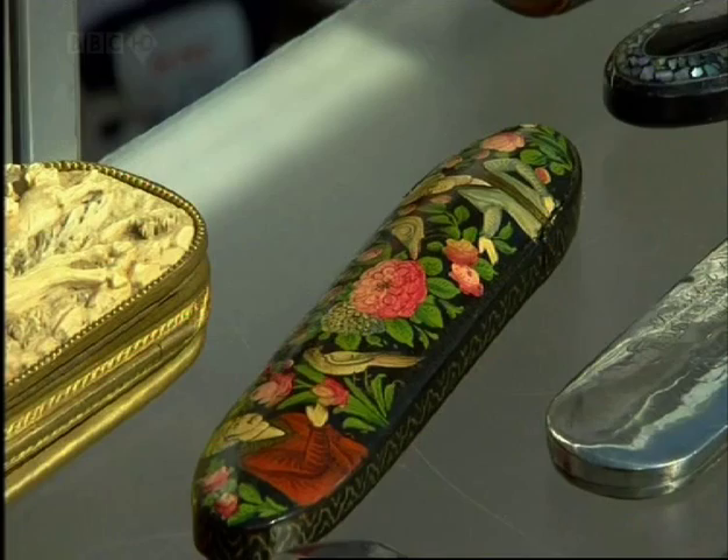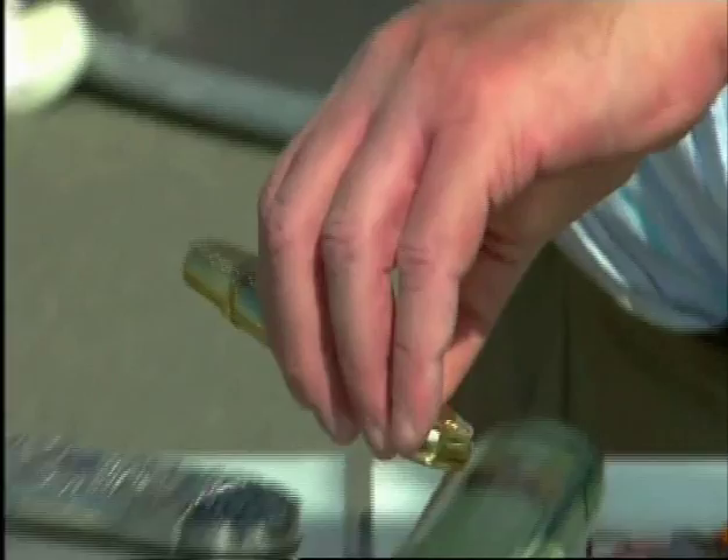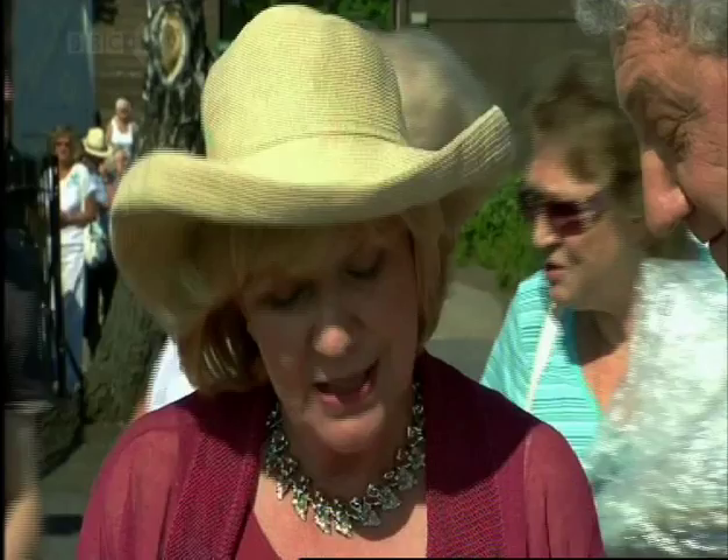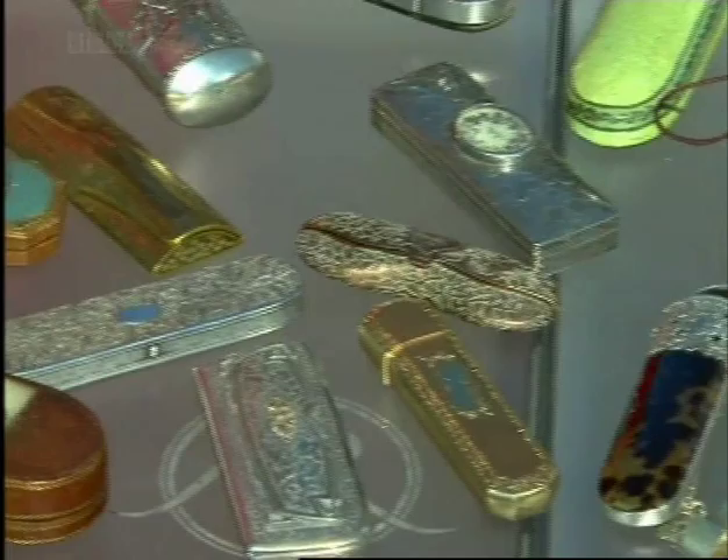They're marvellous. And every single possible material — you have French gold, 14 carat. Is that 14 carat gold? It's 14 carat, made around 1900. That's solid gold. Yes, this is 14 carat gold, French. There's tortoiseshell, papier-mâché. You've got a wonderful variety — there's wooden, there's porcelain, there's chagrin. Just every material people could make them in, you have a little example here.